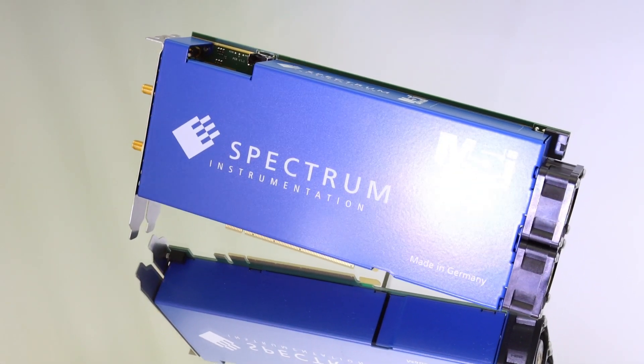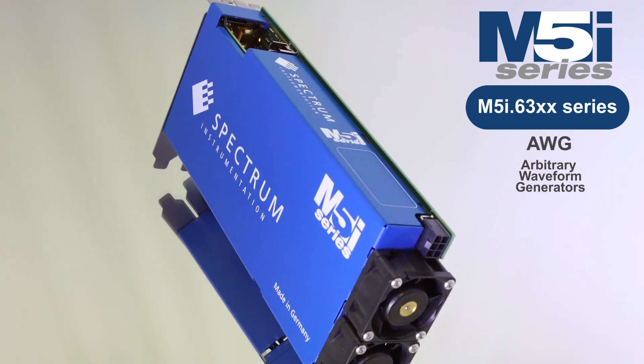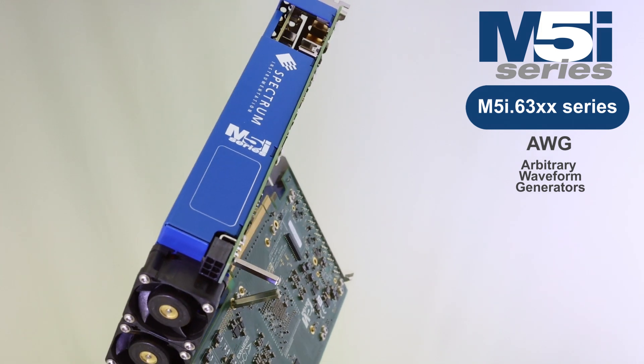Hello, in this video we introduce the M5i 63xx series, an AWG product line that sets new standards in PC-based waveform generation.